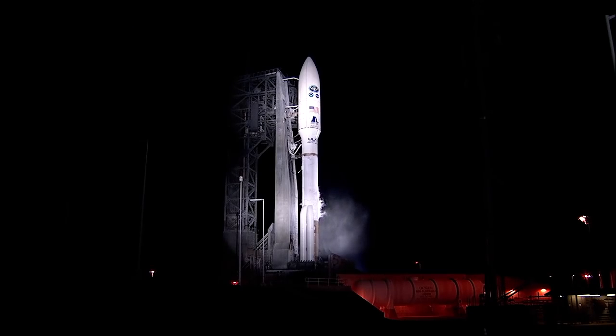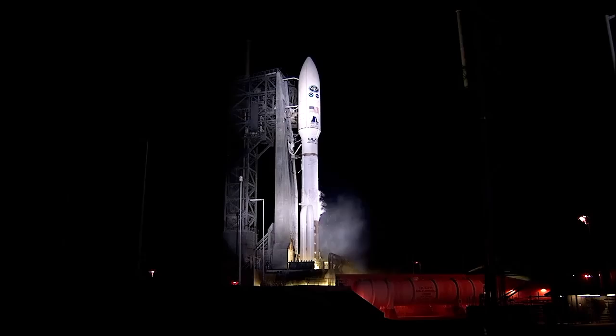15 seconds and counting. T-minus 10, 9, 8, 7, 6, 5, 4, 3, 2, 1.